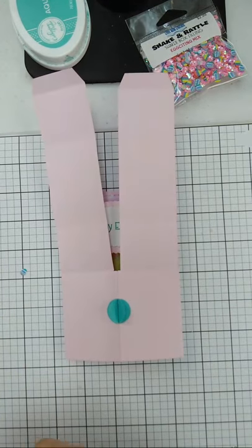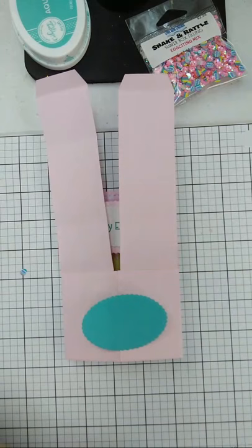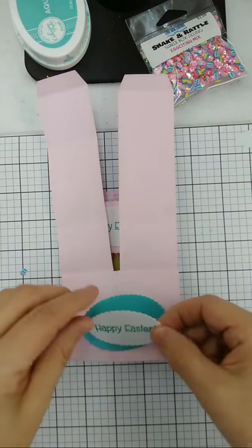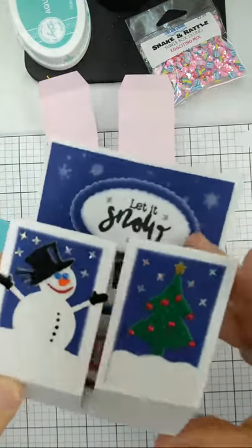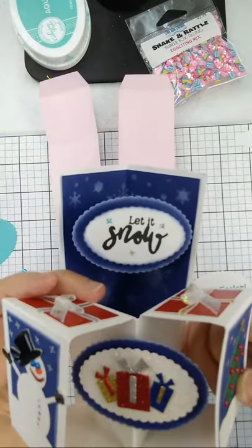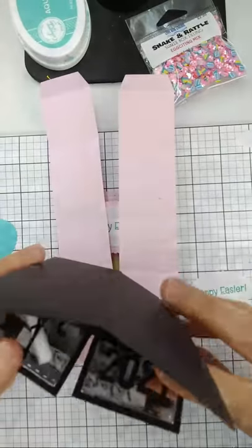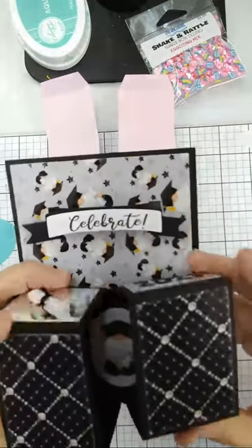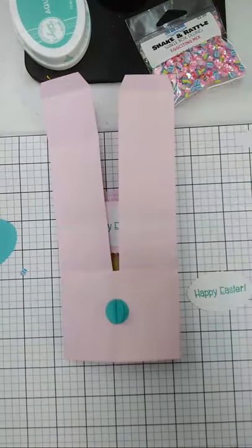It's much easier to adhere whatever you're going to put down here while the arms are not attached at the base. Go ahead and glue that other piece on. You can put accents down in the bottom — like the Christmas card Diane made where she put the gifts down there. Yvonne put a little gnome on hers — you can get creative.